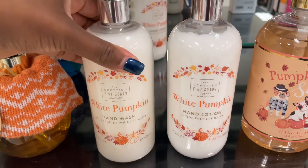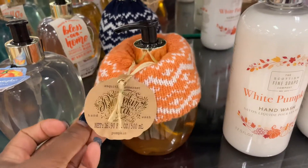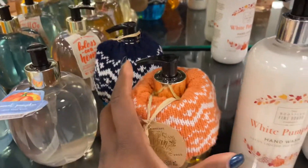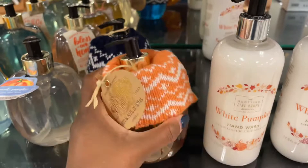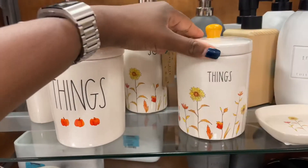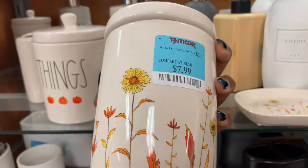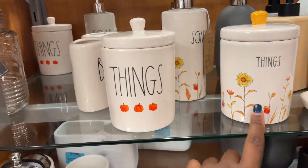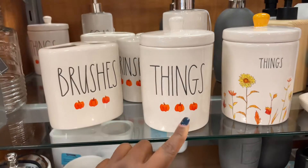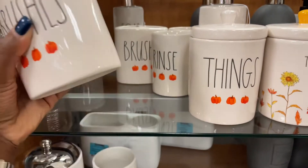They have some white pumpkin hand wash and lotion. I love this one — it's so cute, it has a little sweater on it and it comes in black too, might be a deep navy blue. This is $3.99 for the little pumpkins. I really like these Rae Dunn containers — this one that says things on it is $7.99. This is good for fall, and this one is cute for more of a Halloween feel. The brushes I like are $6.99.